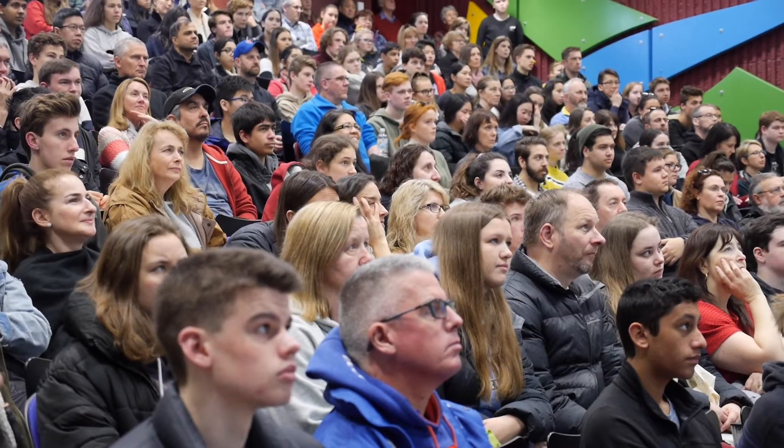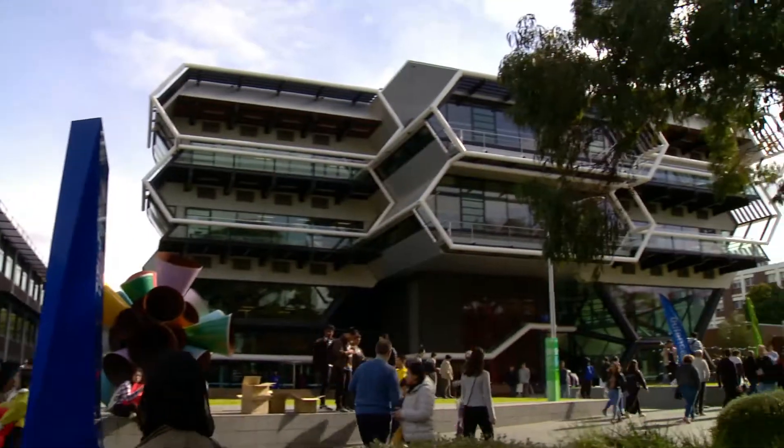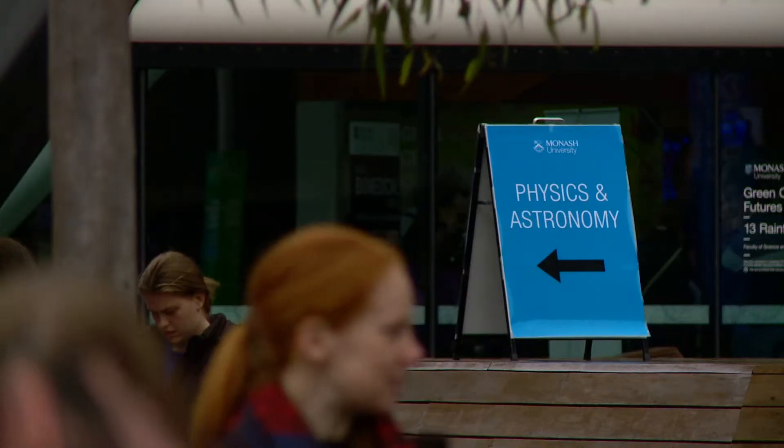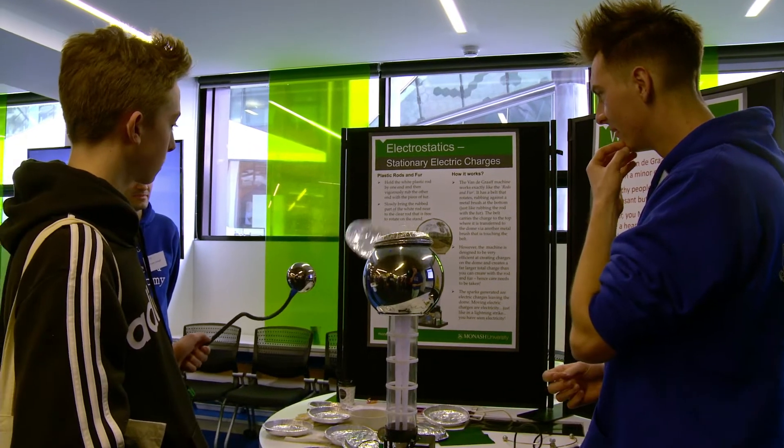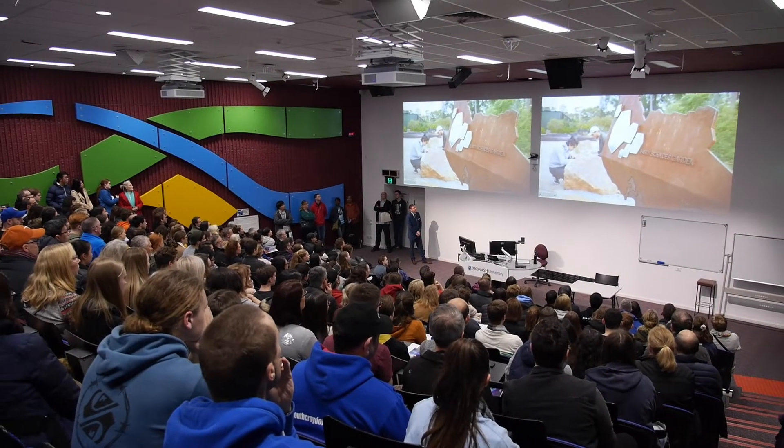It's incredible how much this place has changed. We've got the New Horizons building as you come in by the car park, the Green Chemical Futures building, and you go down to the physics labs. It's just completely transformed, and what's gone hand in hand with that are the informal spaces, everything from the landscaping through to the rock garden.